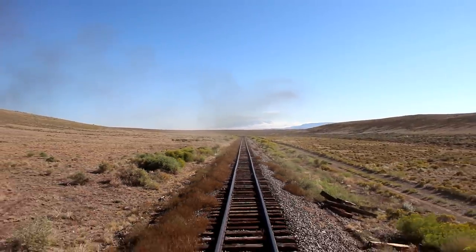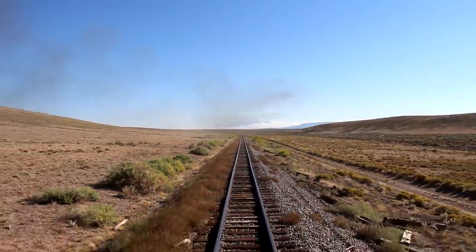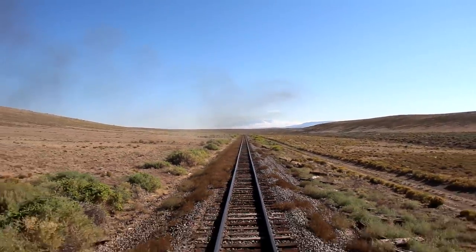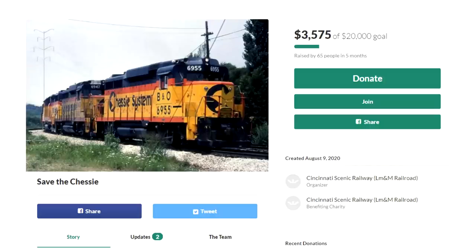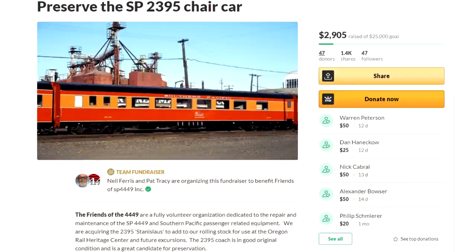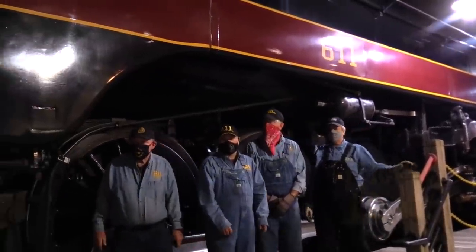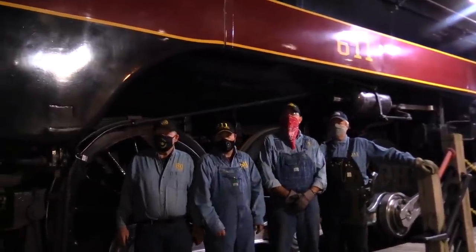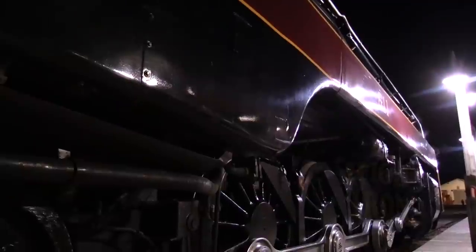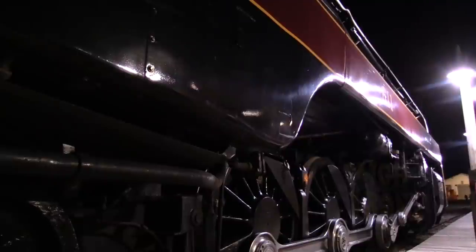It remains to be seen what the full extent of COVID-19's impact will be in the long term. But being stuck in the present moment isn't stopping long-term projects from moving ahead. Online, fundraisers are in progress for a Chessie GP30 for the Cincinnati Scenic Railway, two diesels for the Monticello Railway Museum, an SP chair car for ORHF, and an N&W office car for a new startup firm. All it takes to make these dreams come true is a solid business plan, a dependable team of supporters, volunteer or otherwise, and the vision to give these otherwise outdated relics the place in the modern world that they deserve.